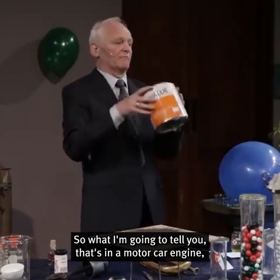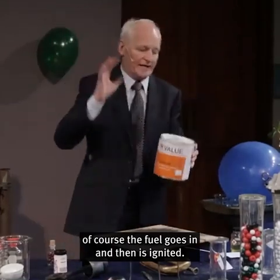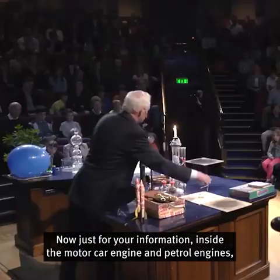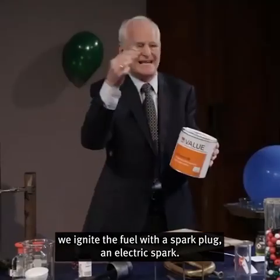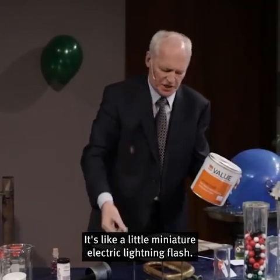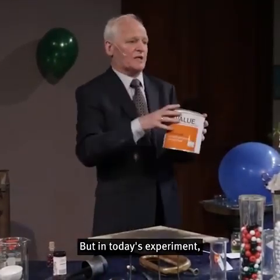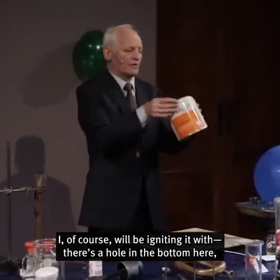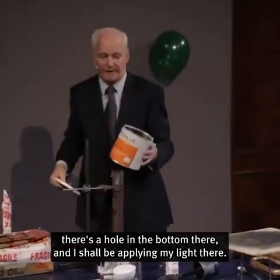In a motor car engine, the fuel goes in and then is ignited. Inside petrol engines, we ignite the fuel with a spark plug — an electric spark, like a little miniature electric lightning flash. But in today's experiment, I will be igniting it through a hole in the bottom of the tin, where I shall be applying my light.